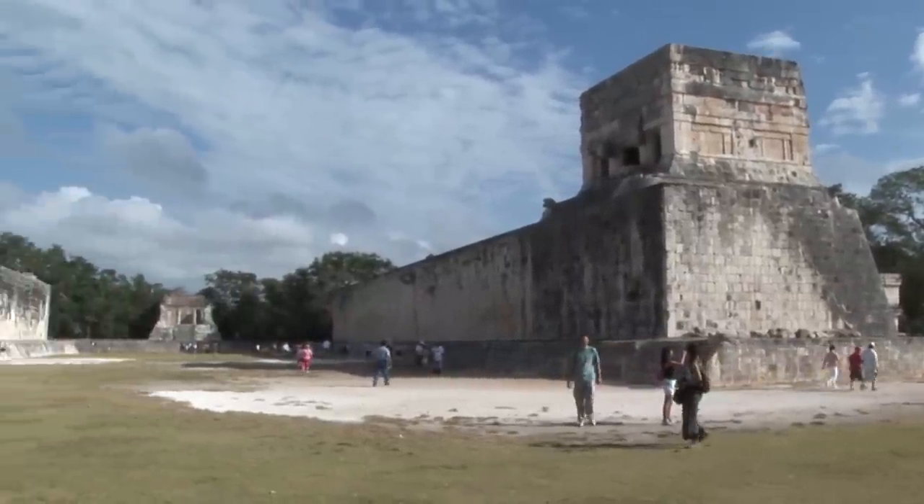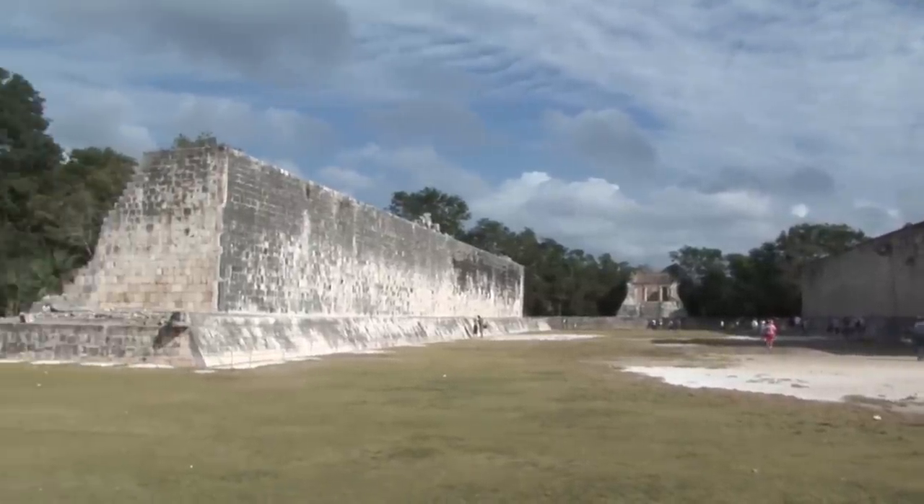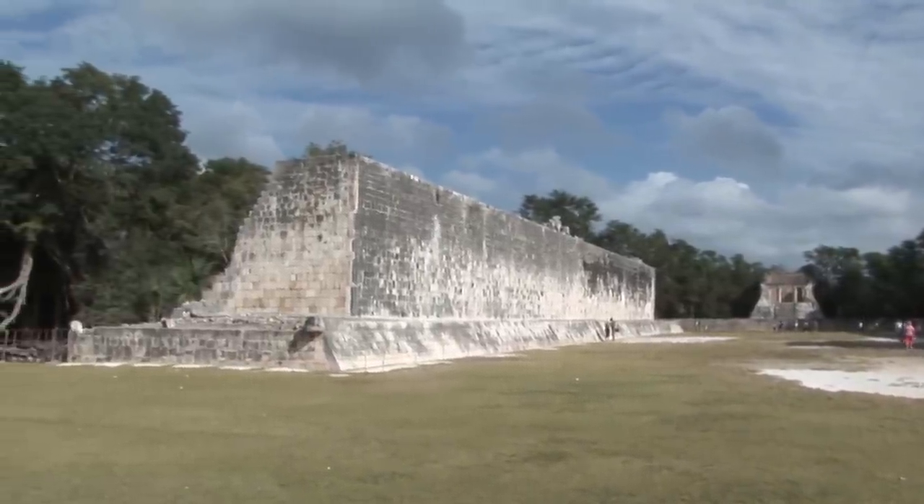A whisper from one end can be heard clearly at the other end, through the length and breadth of the court. The sound waves are unaffected by wind direction.